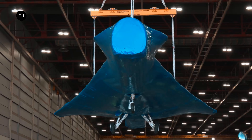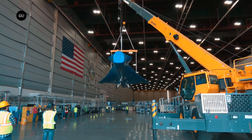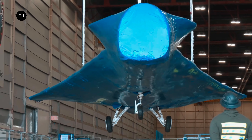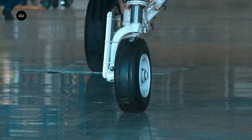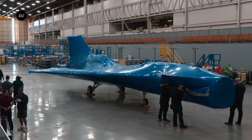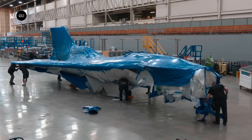In 2018, NASA awarded Lockheed Martin a $247.5 million contract to design, build, and deliver the low-boom X-plane. The plane received its official moniker — the X-59 Quest — from the U.S. Air Force in 2018, but the company still had a long road ahead of it to develop a truly quiet supersonic jet.